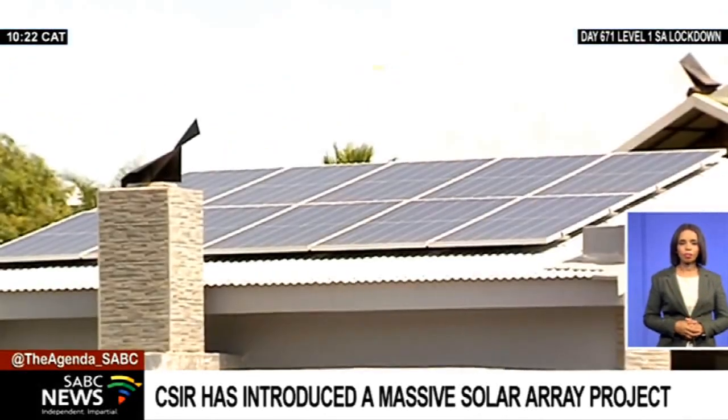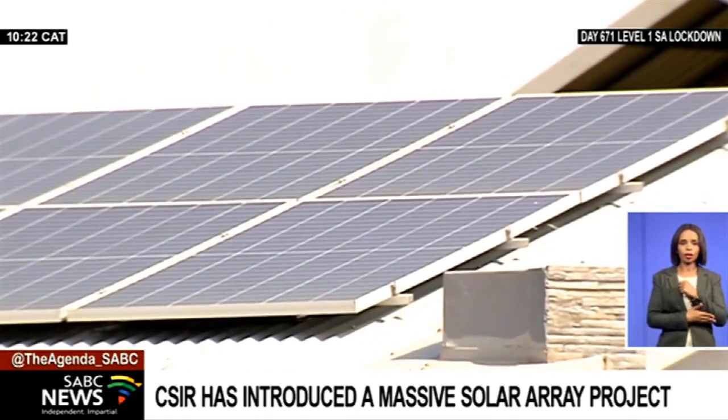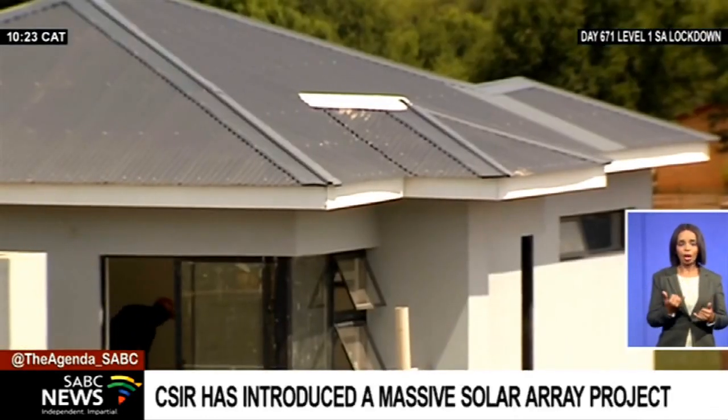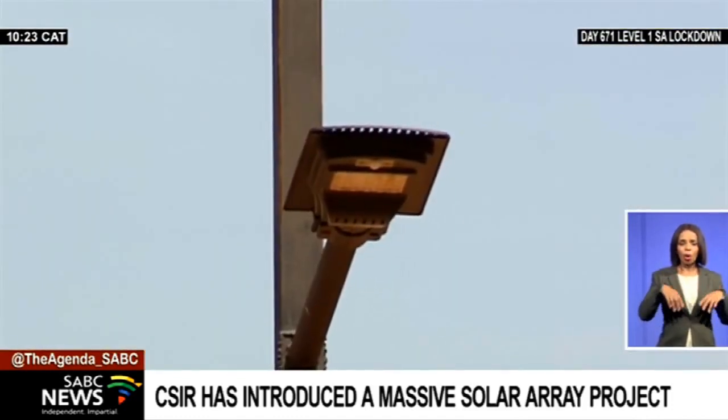Load shedding is a problem in this country. It's led to an increase in the number of people wanting to live off-grid. It's an alternative lifestyle that appeals to many and is an added buffer against load shedding and unpredictable power cuts due to cable theft or municipal rights issues.